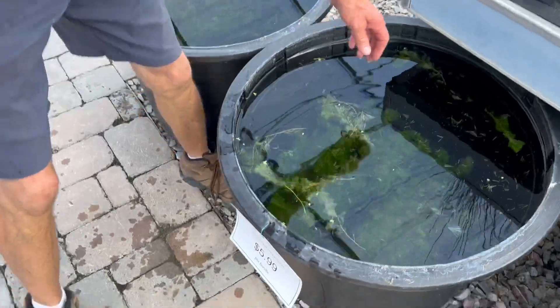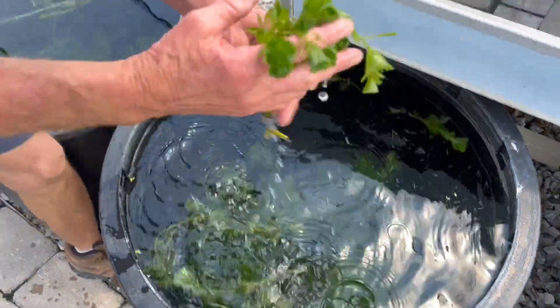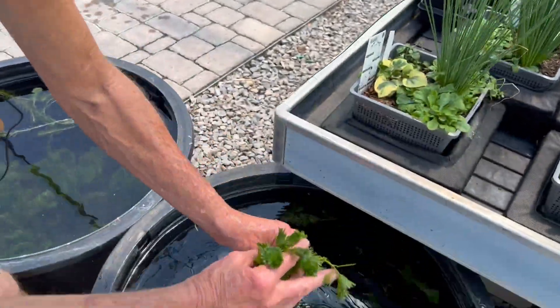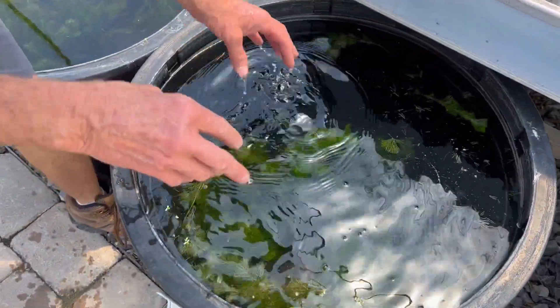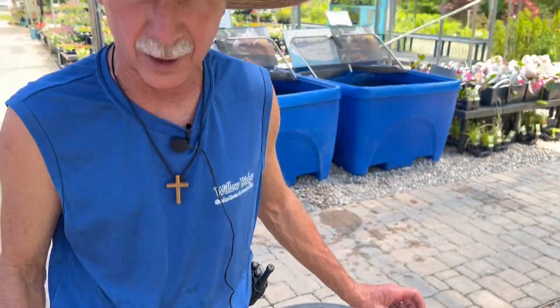The next thing we're going to be talking about is Cabomba. Cabomba floats beneath the surface and it provides oxygen for your fish. Also the fish like to swim in and around it. It's like a jungle for your fish.